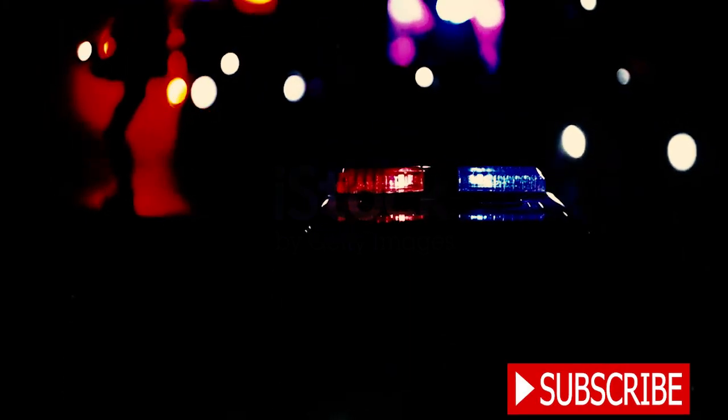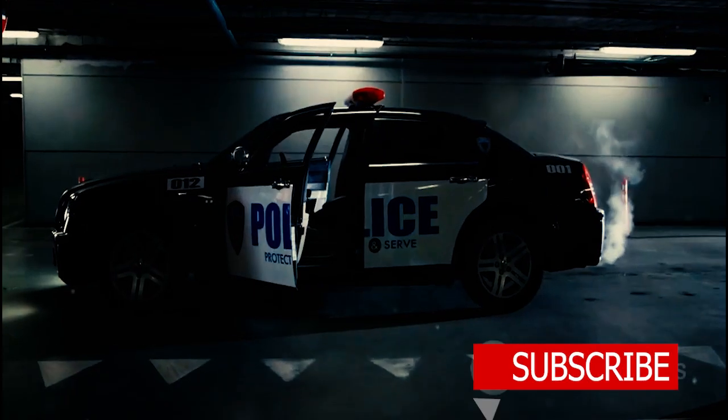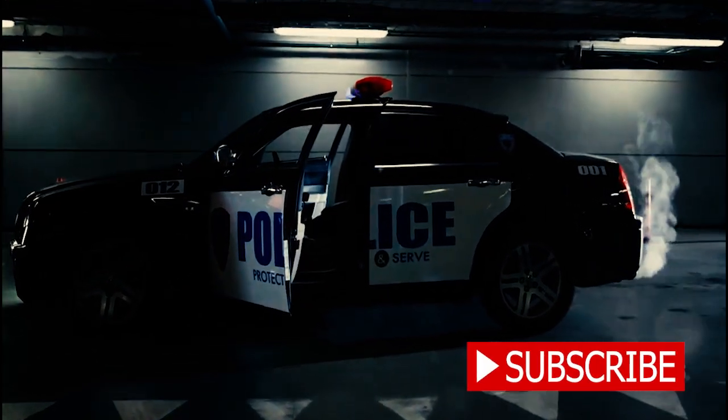In our exploration of the most impressive police cars globally, we've journeyed from the United States to Japan and Italy, examining vehicles equipped with advanced technology and impressive speed capabilities. These are not just cars — they're formidable tools in the fight against crime. From high-speed pursuits to off-road chases, these vehicles are designed to keep our streets safe, one arrest at a time.